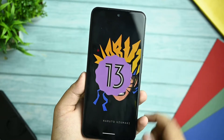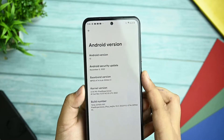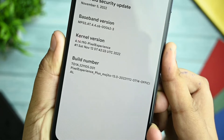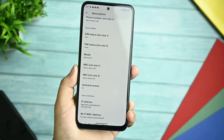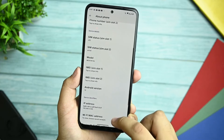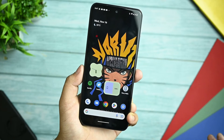I love the Android 13 easter egg — it's just beautiful. You also get the Android security update of 5th November 2022, with the Pixel Experience kernel version and a build number of TDA22210500.005. The codename is Mojito, as you all know. I checked everything in this ROM and it all works fine.